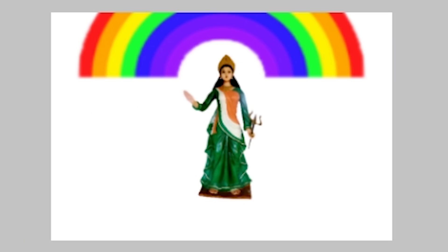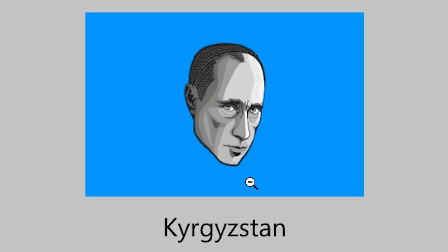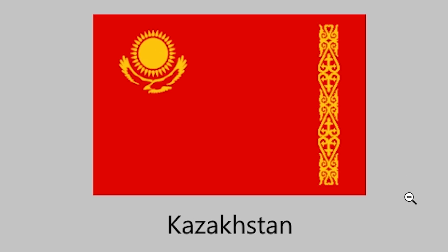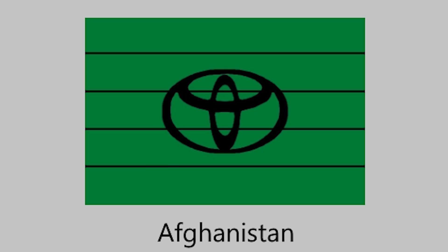Loving the pride here, India — gotta represent. Bhutan will keep up with the orange flag, though — I like the orange. Is that supposed to be Putin on this flag? I love this different Kazakhstan flag, just the red and yellow — both colors are cool. You could always bust out the red when you're at war. There are so many jokes I could make about this Toyota Afghanistan flag, but I'm just going to avoid that.